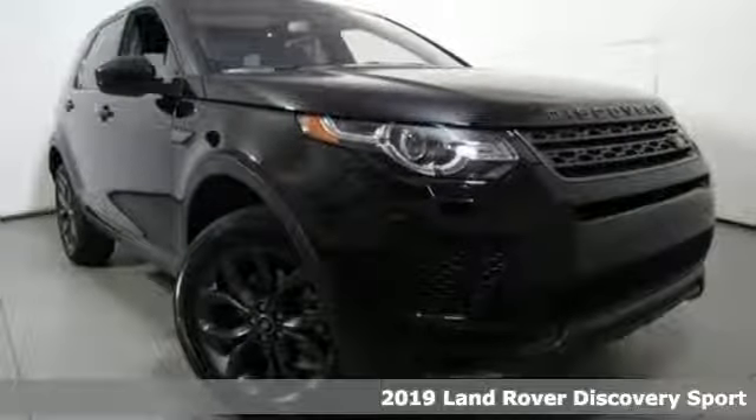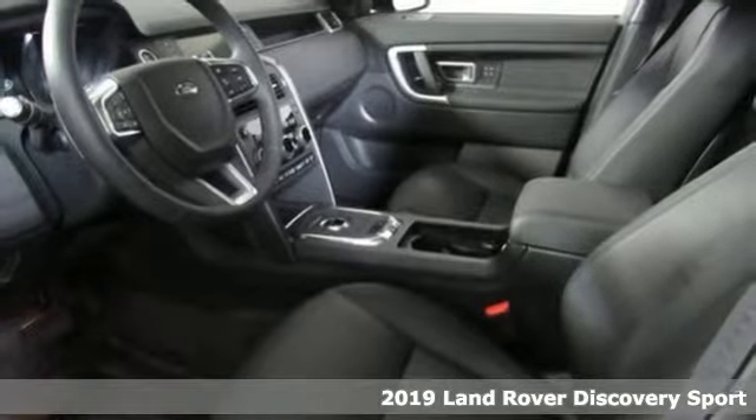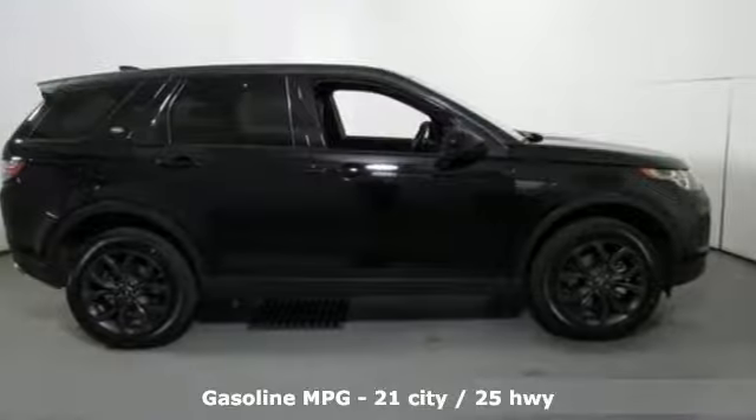It's a new 2019 Land Rover Discovery Sport. Land Rover exudes total confidence on every terrain. You'll look forward to every drive with features like these.